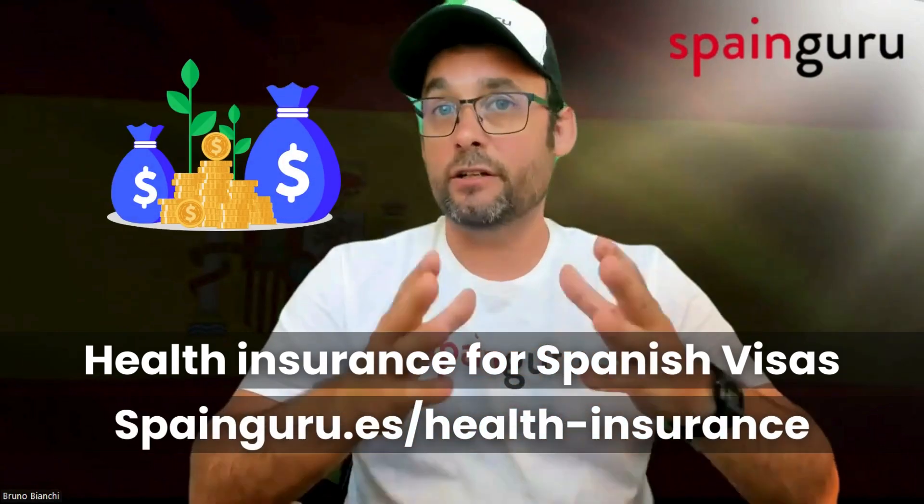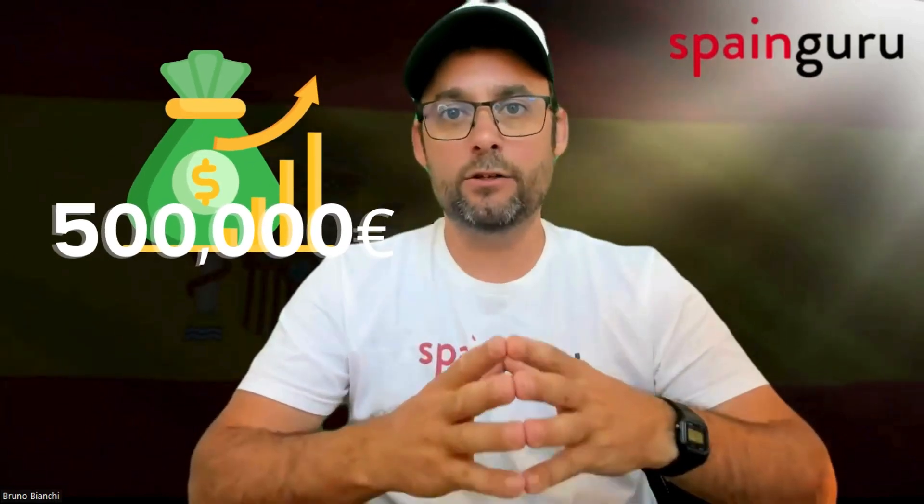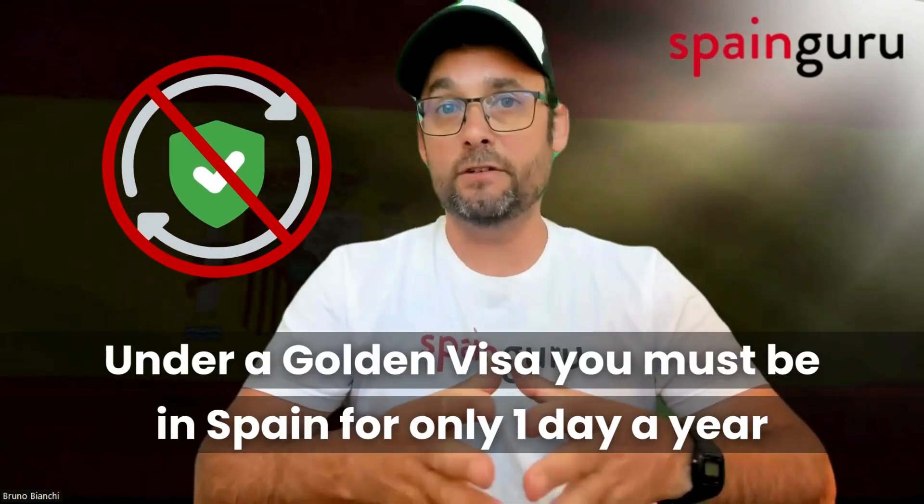Additionally, if your pockets are deep, there is the golden visa. It was announced by the Prime Minister of Spain that this program was going to be discontinued, but they didn't say when or how that is going to happen. A hefty investment of half a million euros in real estate could not only open the doors to longer stays, but also grant you residency status without the fuss of visa renewals.